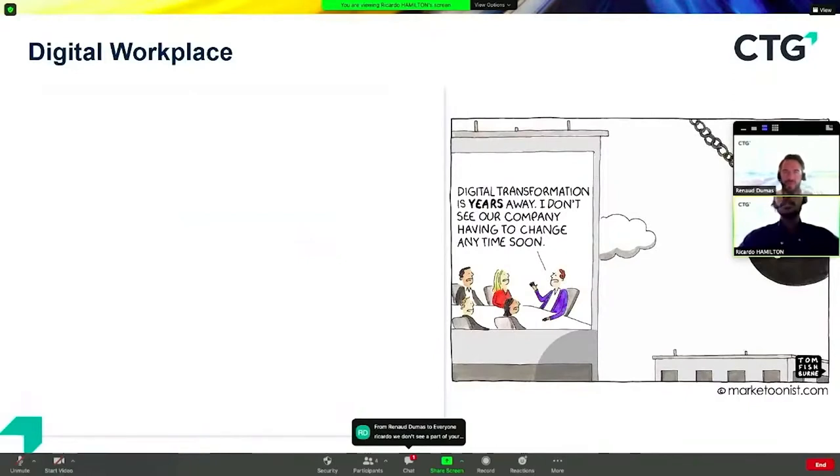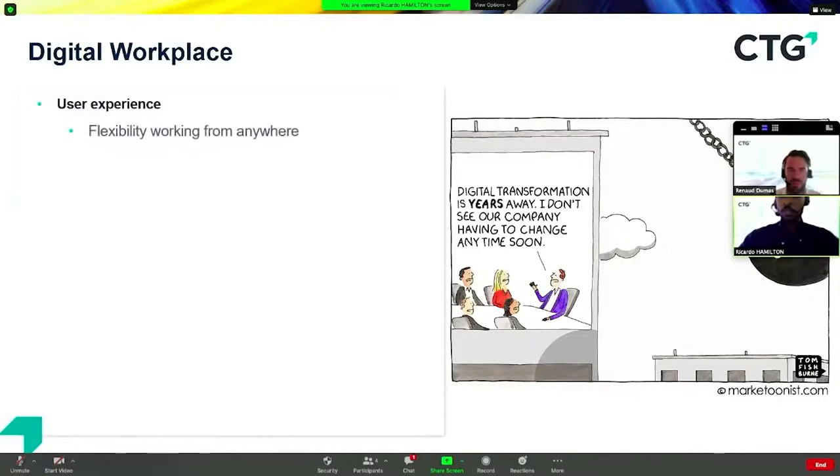Digital transformation has been on the roadmap for many companies for some years now. The COVID-19 pandemic drastically accelerated those movements toward digital transformation in the workplace. But that's not the end of having a digital workplace — we need to ensure that the user experience is of utmost importance, with users having flexibility to work from anywhere, centralized access to content and data, and easy access to tools.